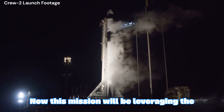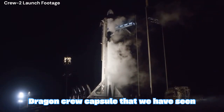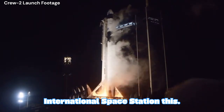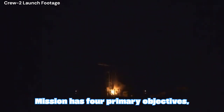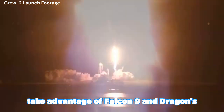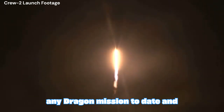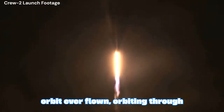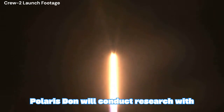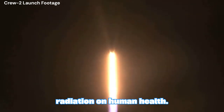This mission will be leveraging the Falcon 9 rocket along with the Dragon Crew capsule that we have seen used to send astronauts up into the International Space Station. This mission has four primary objectives. The first being high altitude — this Dragon mission will take advantage of Falcon 9 and Dragon's maximum performance, flying higher than any Dragon mission to date and endeavoring to reach the highest Earth orbit ever flown, orbiting through portions of the Van Allen radiation belt. Polaris Dawn will conduct research with the aim of better understanding the effects of spaceflight and space radiation on human health.